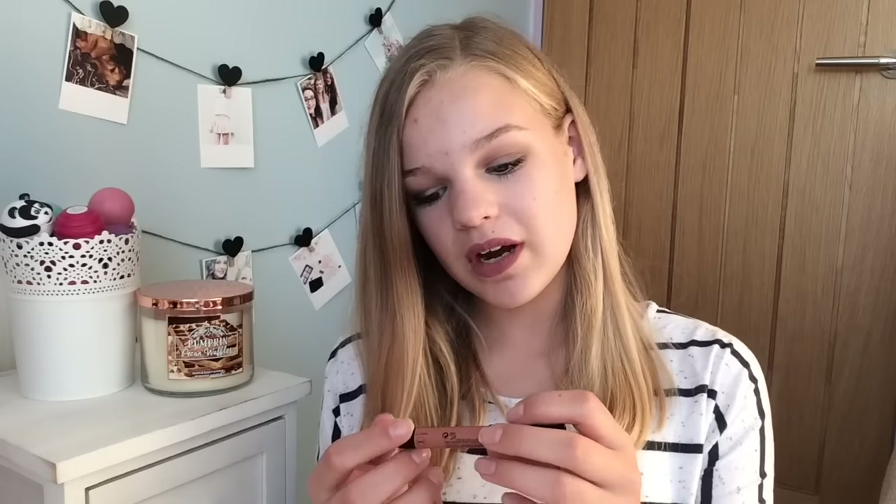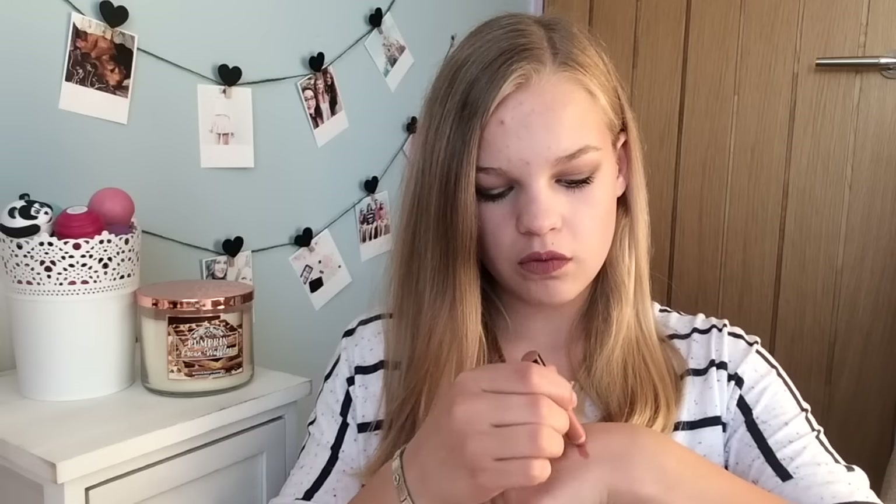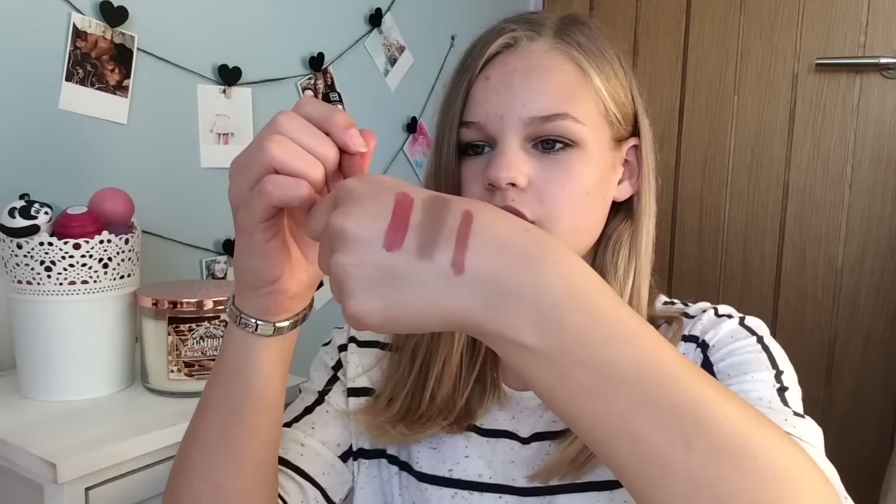From Maybelline, I've been loving their Colour Drama Intense Velvet Lip Crayon in shade 630. This is a really nice nude — more warm-toned and orangey. It's really long-lasting with almost a matte satin finish — not glossy at all but very pigmented. It's about five pounds, really cheap. You can just put it on and not have to worry about smudging, moving, or wearing off because it lasts really well.